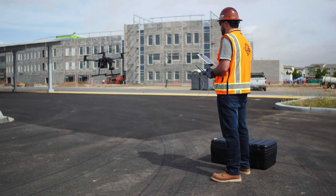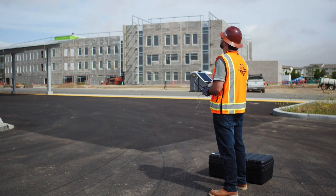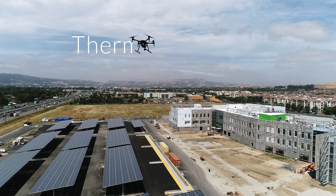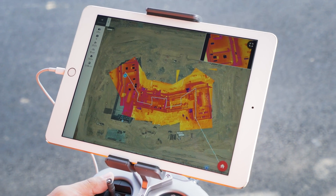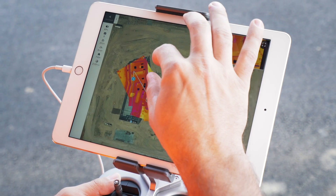See the unseeable with the first-ever live thermal mapping technology. With Thermal LiveMap, easily identify areas of interest as your drone flies.